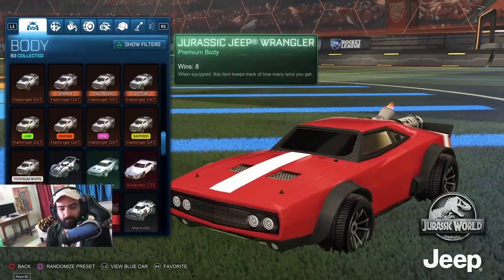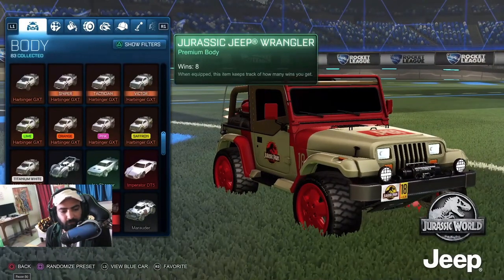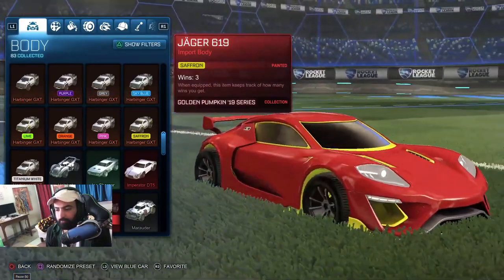Imperator. This is the Jurassic Park car. With this came another goal explosion — which was that dinosaur one. It was a nice one, I mean not the car, but the goal explosion is nice.